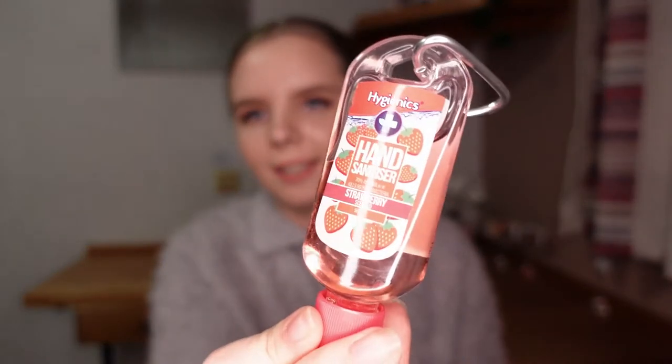I also have a hand sanitizer — a strawberry scented one, I'm pretty sure it's from B&M. Need I say any more? Everyone needs some sanitizer.